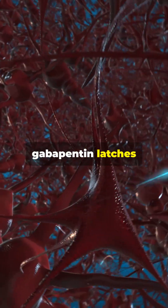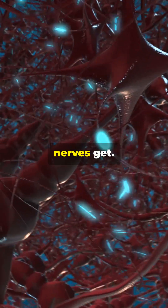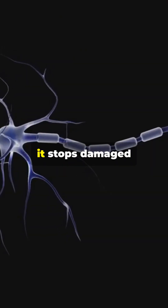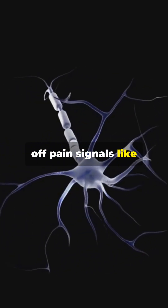Instead, gabapentin latches onto calcium channels in your nerves — basically the gates that control how excitable those nerves get. By blocking those gates, it stops damaged nerves from going haywire and firing off pain signals like an electrical storm.